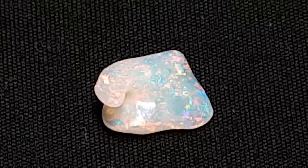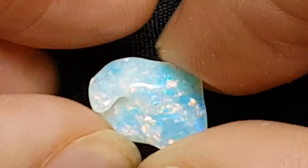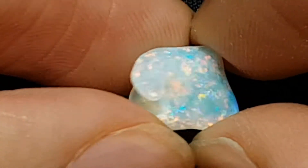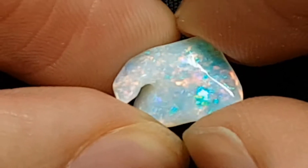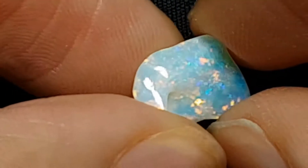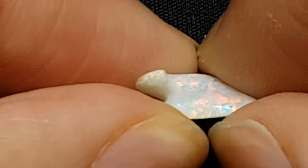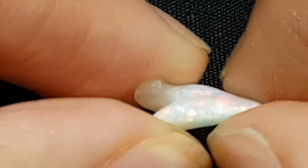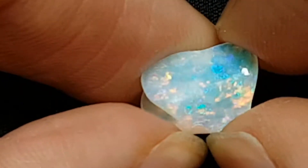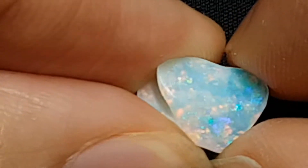So this is what the opal looks like directly under the daylight LED. You can see that there's a lot of the blues and greens coming through — the red comes through every now and then, but it really highlights a lot of the blue and green, apart from on certain angles where the red shines through. On the other side, once again you're getting quite an even mix but the dominant color is green.